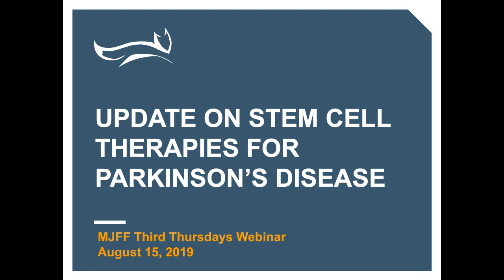I'm excited to be moderating our discussion today on a really hot topic about stem cell therapies for Parkinson's disease. It seems like every other meeting or webinar we host, questions about stem cells come up. They're always at the top of the list, and so today our goal and hope is to give you a status update and answer as many questions as we can.